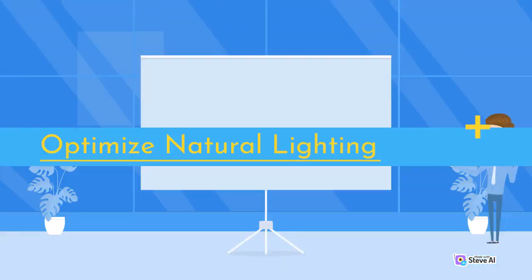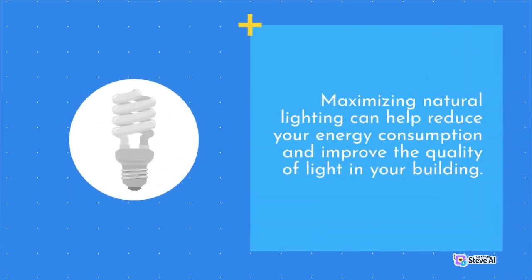Optimize Natural Lighting. Maximizing natural lighting can help reduce your energy consumption and improve the quality of light in your building.